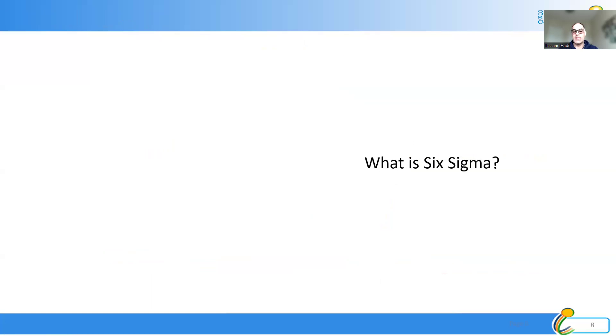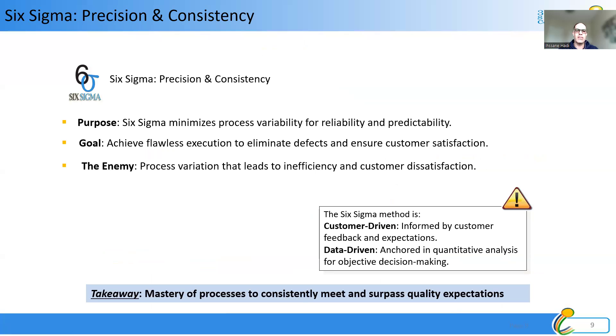Now let's talk about what Six Sigma is. Six Sigma is basically focused on precision and consistency — we need to be reliable. We don't want variability in our process. We need to make sure we are precise on our products with no defects, and consistent on providing the same thing over and over again. If our process is not consistent, we will probably produce products or services outside the customer's expectations or requirements, which creates a defect. Six Sigma is about reducing variability so we produce what's needed, when it's needed, in the quantity needed, with the specifications needed.